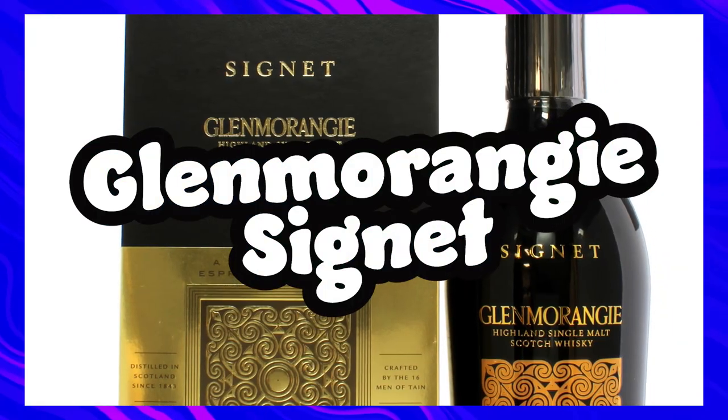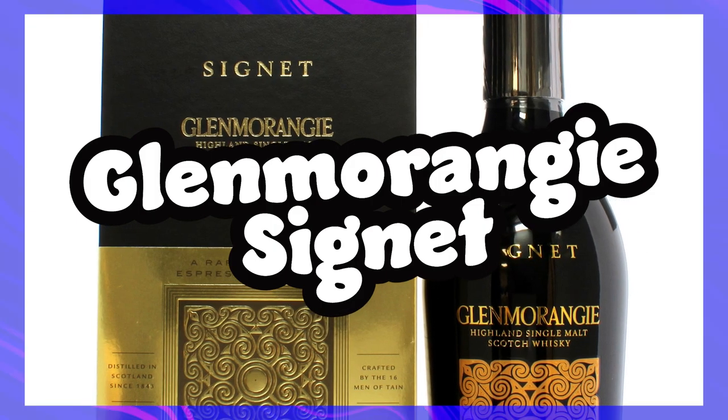Keeping on the non-age statement train, the Glenmorangie Signet is definitely on the list. I was lucky to tag along to an online tasting where they had this beauty in the lineup — there was so much chocolate, cereal, and sweet coffee, and I don't even drink coffee, but it was amazing. I almost bought it as a 30th birthday present for myself, but the £150 price tag was just too much, and sadly it never seems to go on sale, so for now it remains on the dream list.